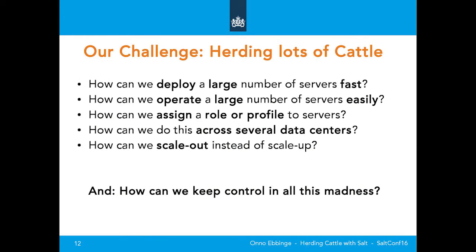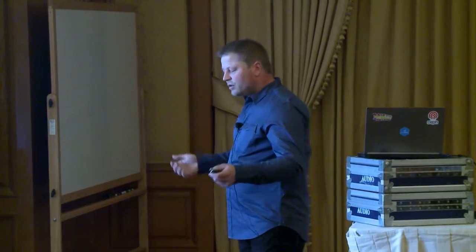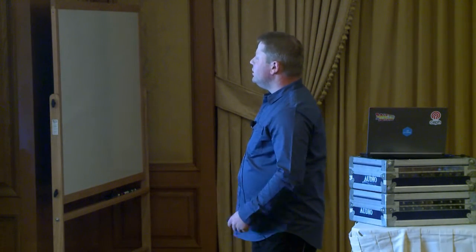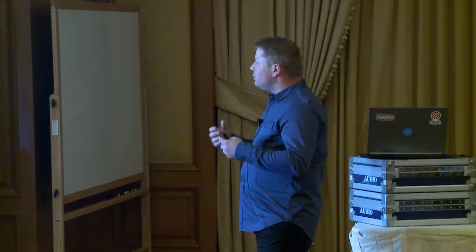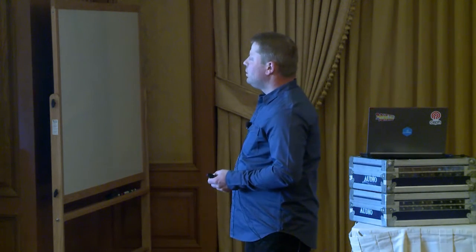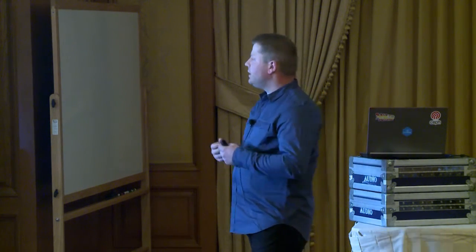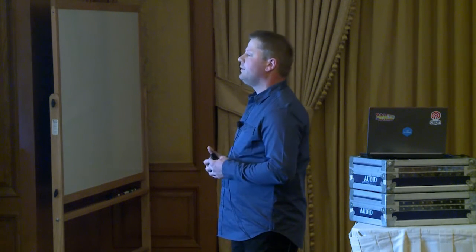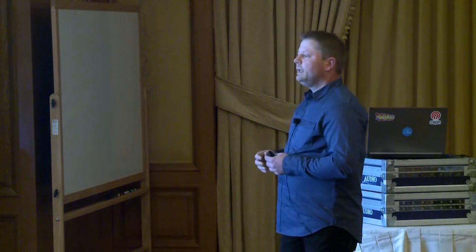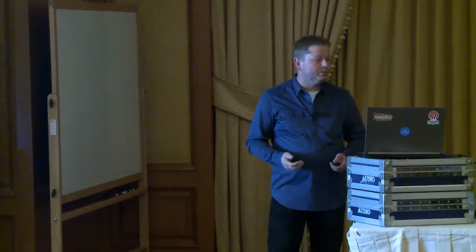Our challenge: herding lots of cattle. How can we deploy a large number of servers fast? Physical, virtual, cloud — it doesn't matter. You have a lot of them and you want to deploy fast and easy. You want to assign roles or profiles, and do this across several data centers — it must be easy. I want to walk in with a hard disk, plug it in, and deploy the whole data center. It's for disaster recovery, for the time it takes to get things up and running. And the main thing: how can we scale out instead of scale up?